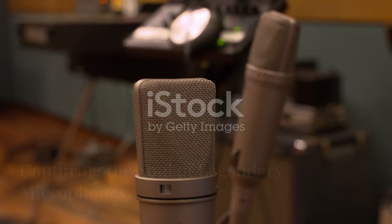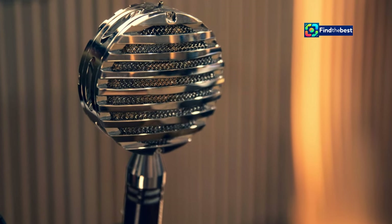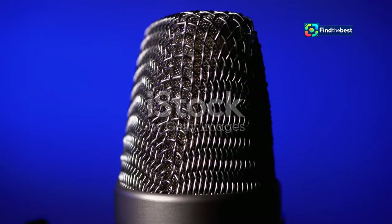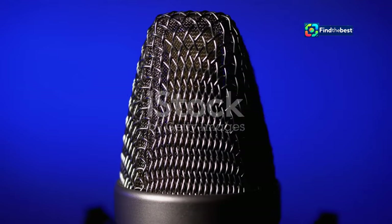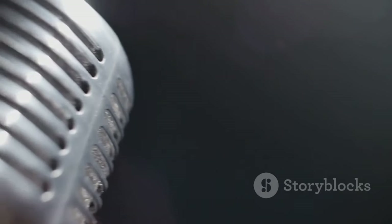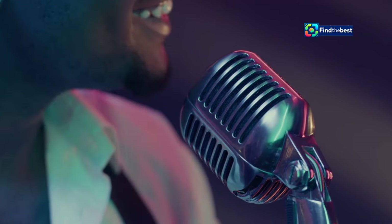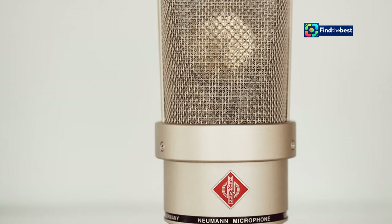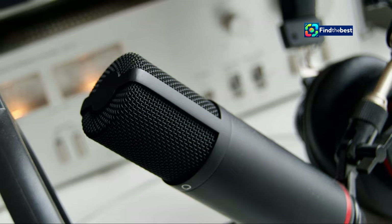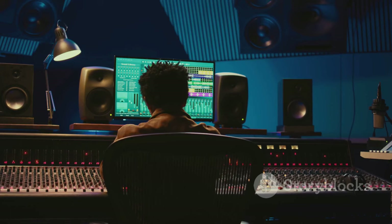What truly sets the ML1 apart is its ability to transform into a multitude of classic microphones, each with its own distinct character and history. Imagine capturing the warm vintage tones of a Neumann U47 — a microphone that has been a staple in the recording industry for decades — or the smooth, airy presence of a Telefunken ELAM 251, known for its exceptional clarity and detail.